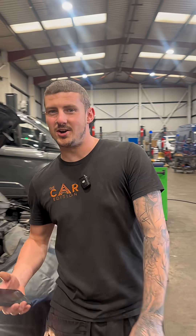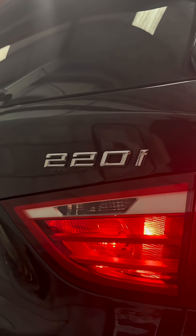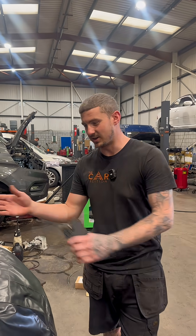Welcome back to the series 'Is AI Going to Take Our Jobs?' Today we have a 220i Gran Tourer with a B48 engine code. These have quite loud injectors, so we're going to see if AI can diagnose that — or whether it's actually going to know that it is the injectors.